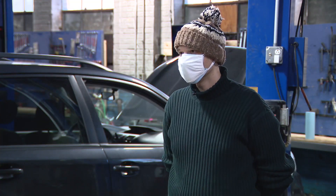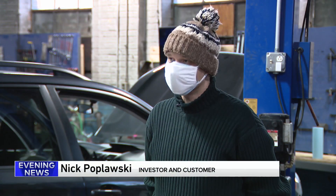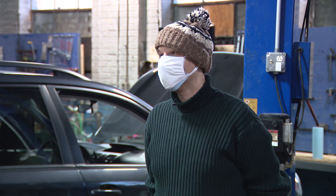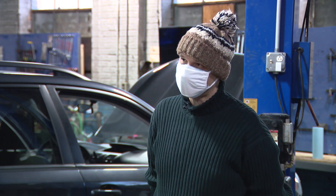I have a 2015 Subaru Forester and I try to do regular inspections — just make sure I know what's happening with the car so that either I know what to do myself, or I know what to talk to a professional mechanic about.